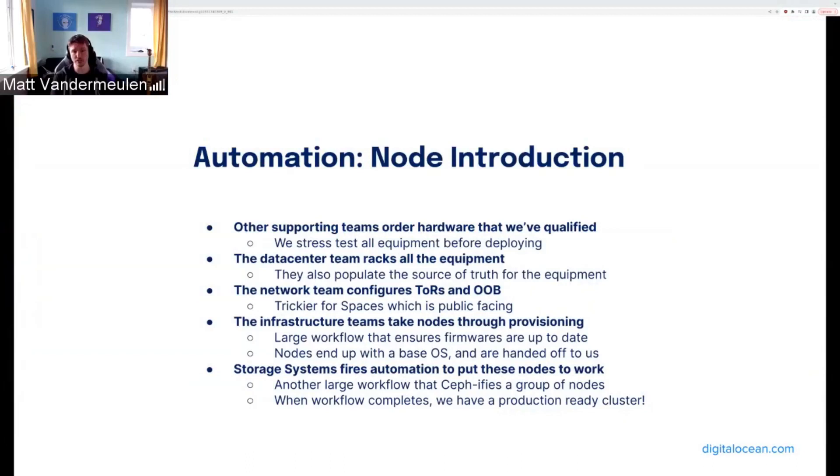I want to give a quick mention to as many parts of the automation as I can, including outside our team. There's a lengthy process of qualification and procurement before deploying a new generation of clusters. Stress testing is largely automated through scripts run directly on nodes, and we do the same when qualifying new drive models. Data center ops handle rack and stack, cabling, and powering on equipment, handing off to network and hardware engineering teams. The networking team configures switches, and the hardware engineering team takes servers through a provisioning workflow, leaving them with a base OS and up-to-date firmware.